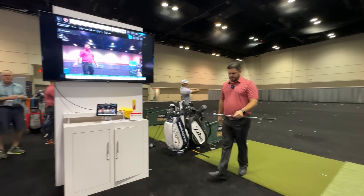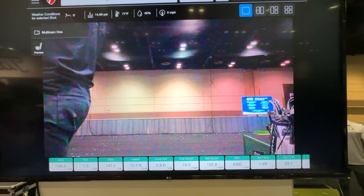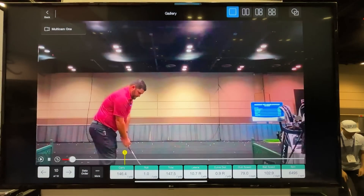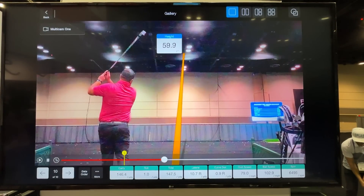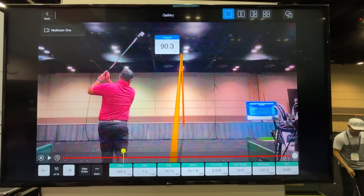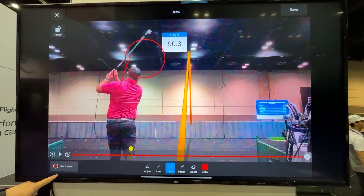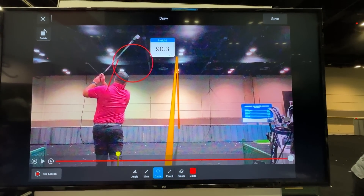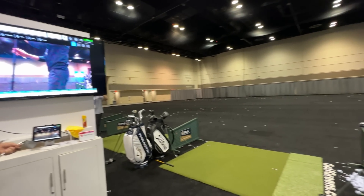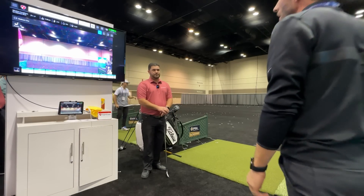After the shot is hit, the video gets clipped and linked. Outdoors you have to wait for the ball to land; indoors it takes a little longer due to network activity. But there it is — you click on your video and get a live trace with your data overlaid. You can also use drawing tools to draw lines and circles in AR, and even record a lesson to send to an instructor or review with a student.